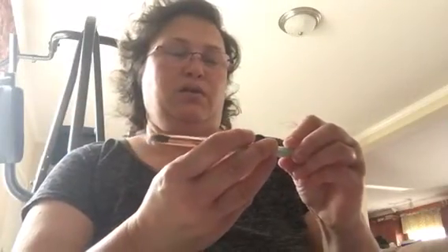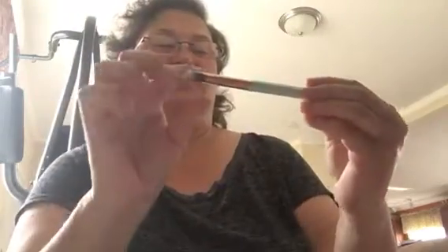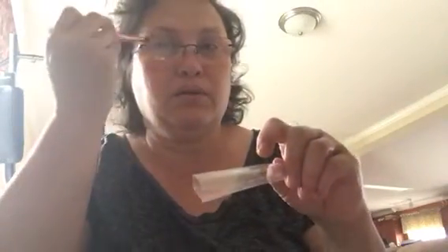Oh, my favorite! This is — it's Elizabeth Mote. You couldn't hardly read how they had the name written. This is a blending brush. I love my brushes. Very soft. So good. Blending brush. All right.